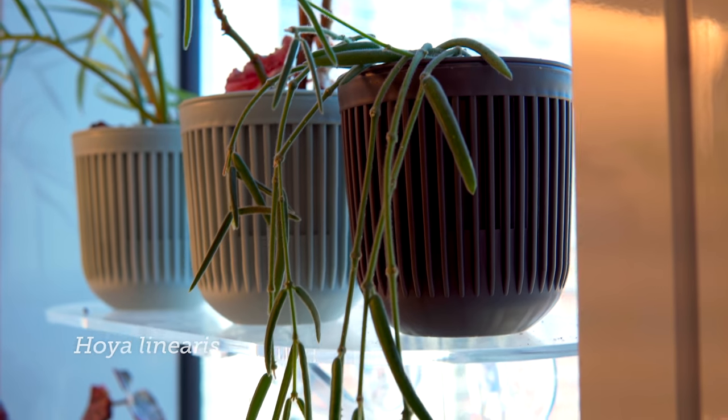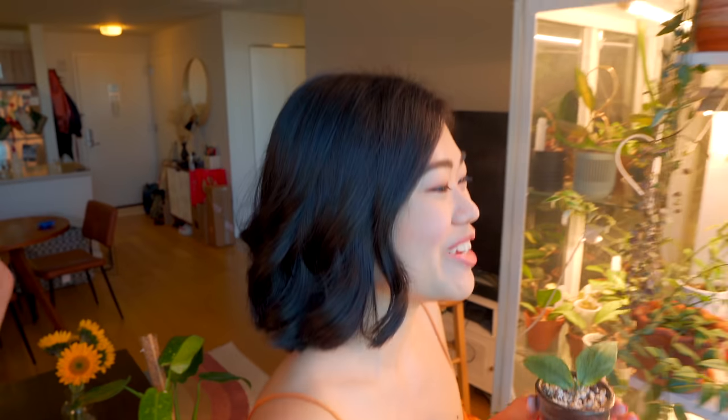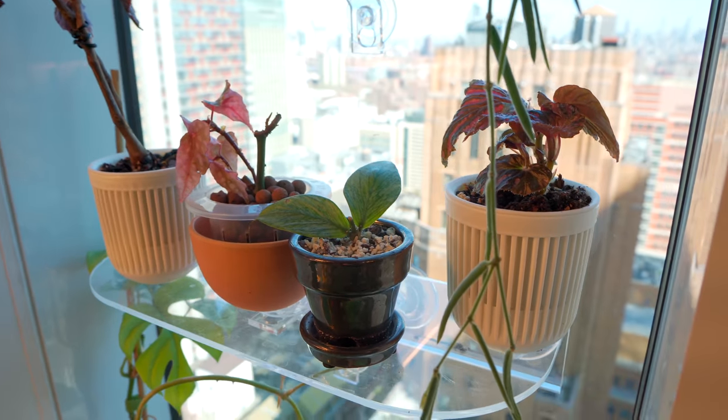Has the Hoya linearis flowered for you yet? No. That one was a really big pot and I forgot to water it once and it kind of shriveled up, but I managed to save it. I barely water mine — I've had it for maybe two years now in the north window and it's never flowered. I always see them in the UK grown really big, where people get them as large plants and show off their flowers. I feel like I'm still learning this even after two years — it just seems to be in stasis.